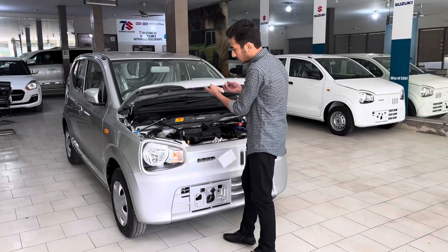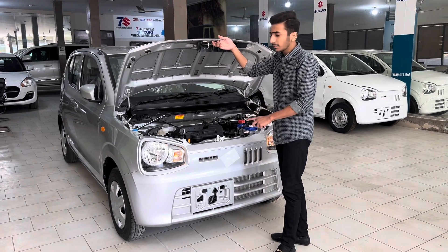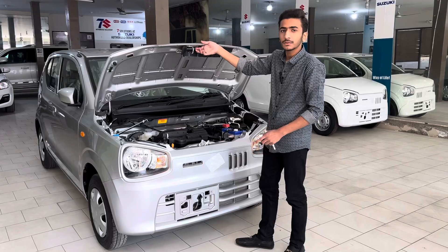Going to the engine, this is a 660cc unit producing 39 HP and 56 Nm of torque.